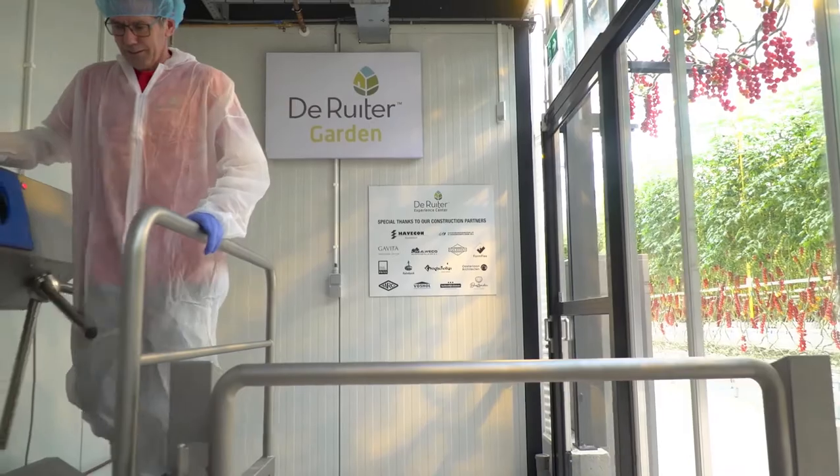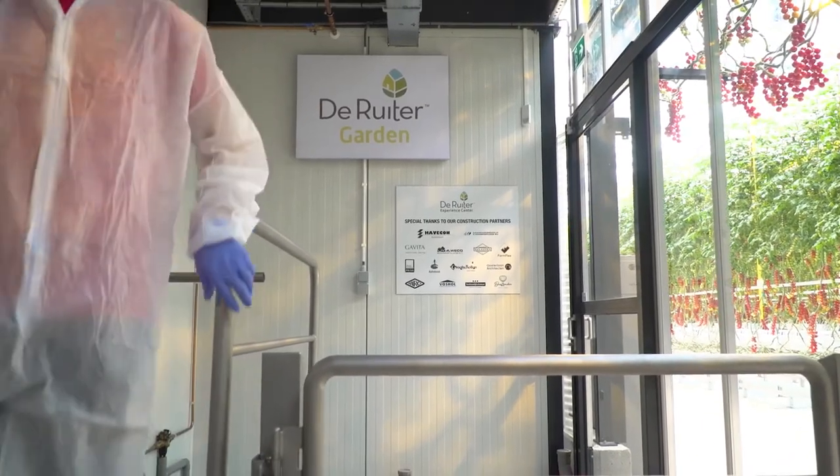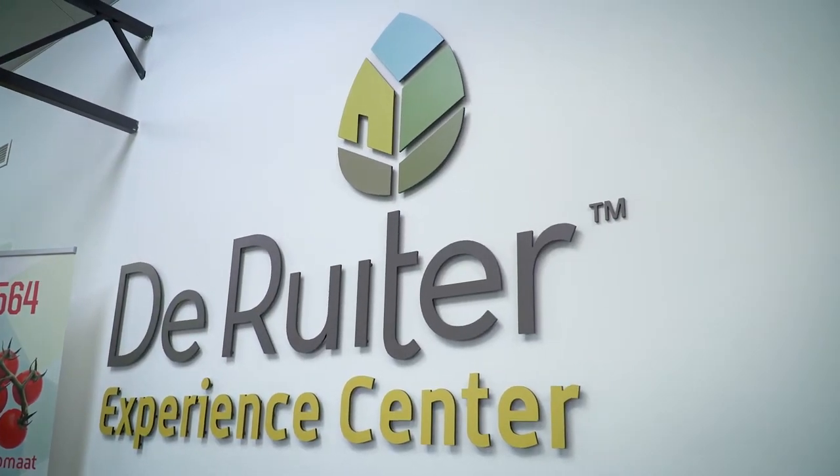With this new Experience Center we are coming very close to our customers and their needs. It is a very cool place and we are so proud that we were able to install it here in Lansingerland, in our center where we are at home.